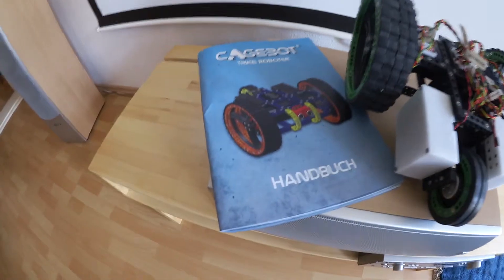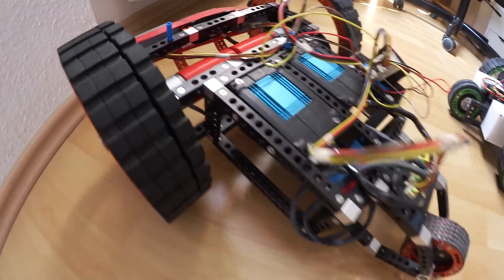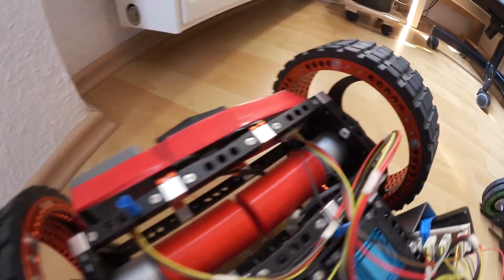Today I visit Cagebot for you and we meet Kai, one of the founders and the CEO. He's still working from home here in Berlin Moabit and is giving us a little tour through his home office and shows us some of his gadgets. Cool company, cool product. Let's have a look, come with me.